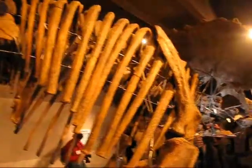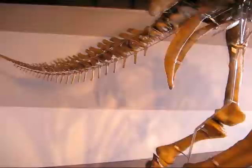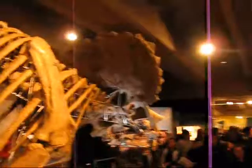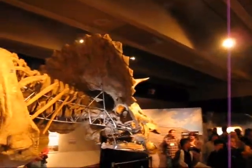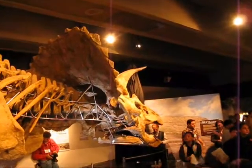So this is Cliff, the Triceratops. It looks in pretty good shape for somebody who is 65 million years old. From the Museum of Science, Charles Stevens, WBZ News Radio 1030.